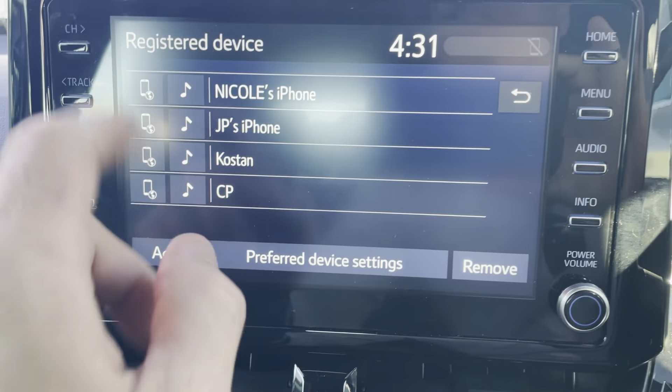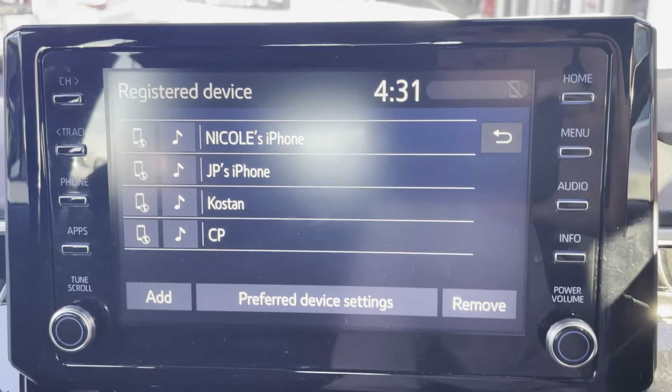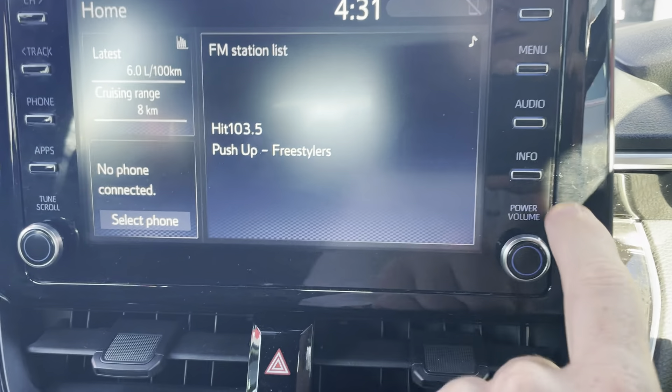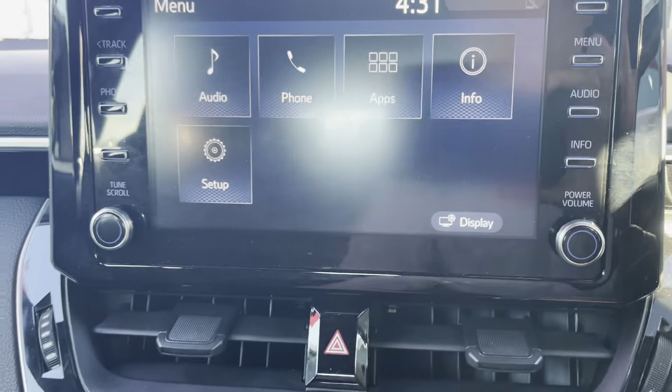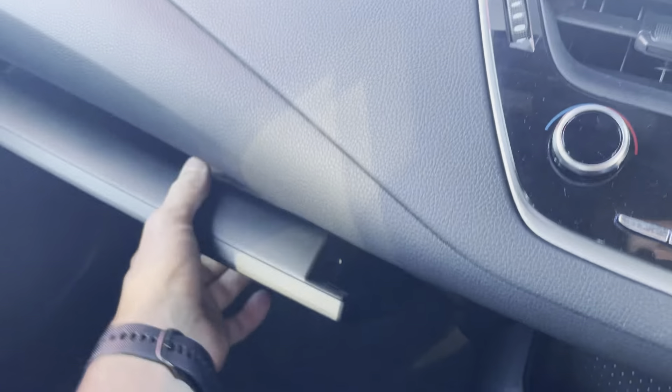And obviously all your touchscreen display — so if you want to connect your phone up, you can just add a new phone and you're all set. You can also do everything from the display screen, which will take you through all your audio, phone, and apps as well.